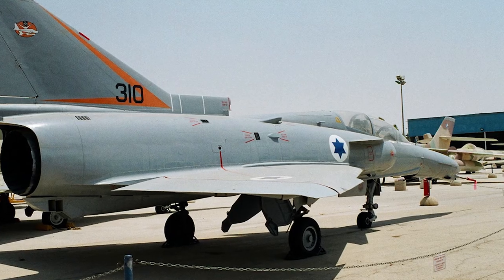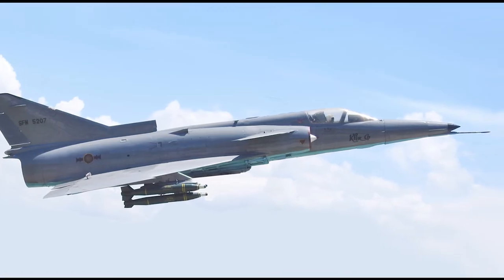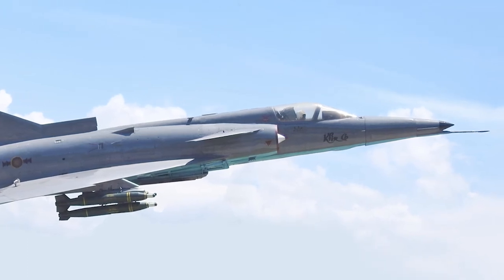The Kfir was used extensively by the Israeli Air Force in the 1982 Lebanon War, where it proved to be a valuable asset. It was also used by other countries, including Sri Lanka, Ecuador, and Colombia.